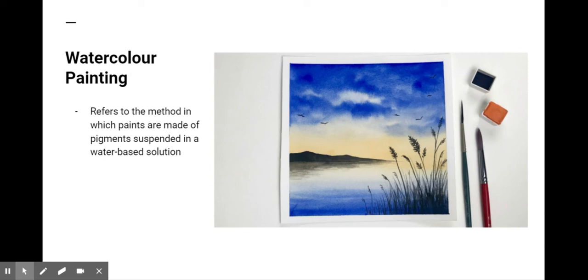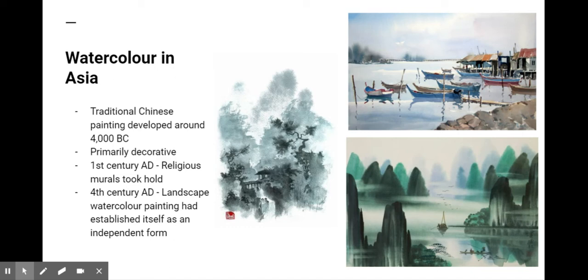Watercolor painting is an ancient form of painting that stems from Asia. Traditional Chinese painting with watercolors developed around 4000 BC, primarily as a decorative medium. By the first century AD, the art of painting religious murals had taken hold. By the fourth century, landscape watercolor painting in Asia had established itself as an independent art form.